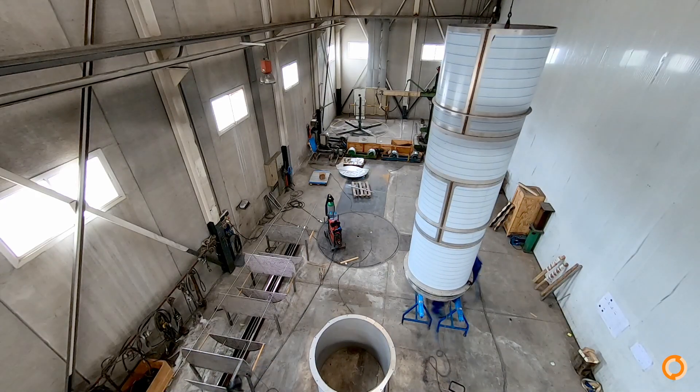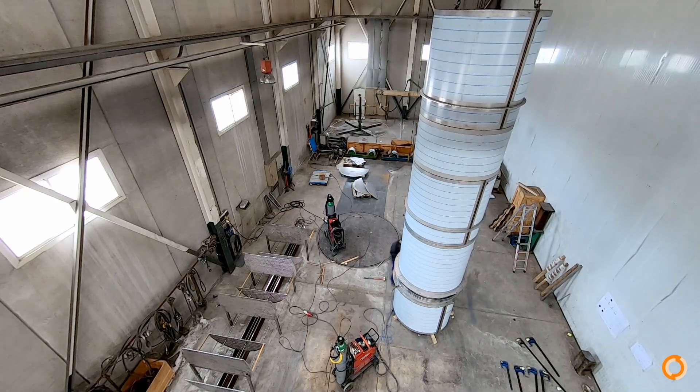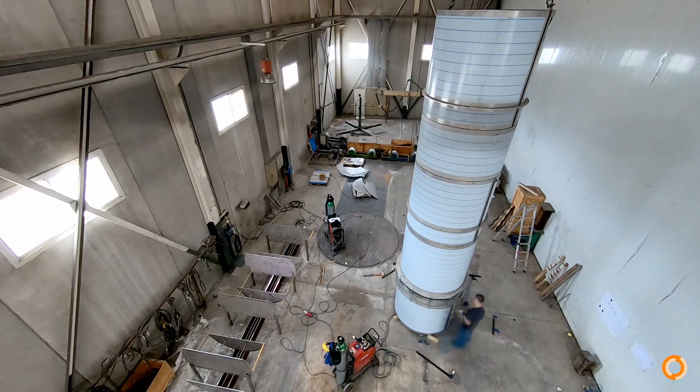The expansion bellows are point welded to the shell. The shell section is complete, measuring 7 meters in length.